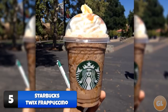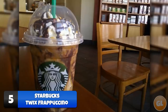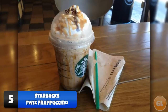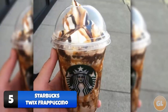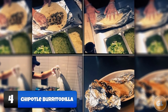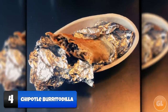Number 5: Starbucks Twix Frappuccino. The Starbucks Twix Frappuccino is a richer and creamier caramel frappuccino and a great addition to any coffee lover's repertoire. The blended mocha chips tone down the sweetness of the caramel frapp, bringing it to the perfect mix of sweet caramel and smooth chocolate. To order the Twix Frappuccino, simply ask — most baristas already know this gem.